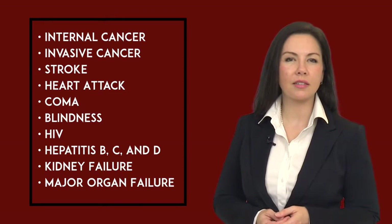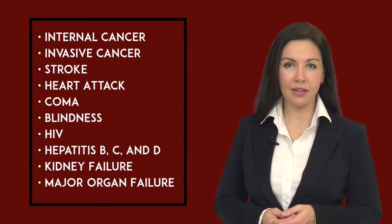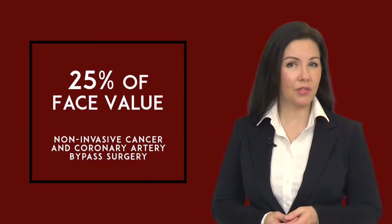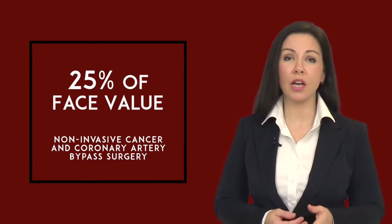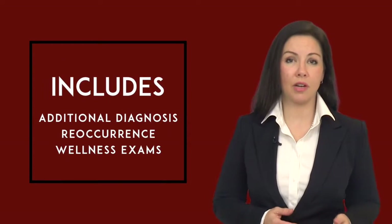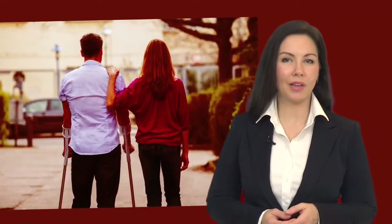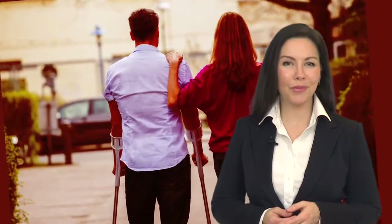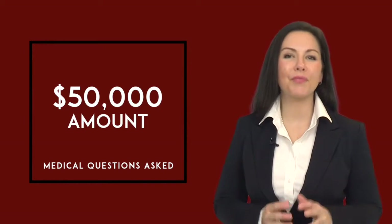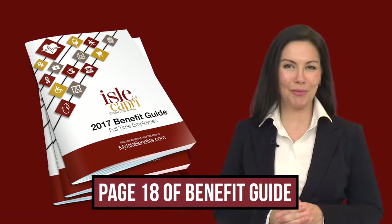Covered conditions include stroke, heart attack, coma, trauma, blindness, HIV, hepatitis B, C, or D, and kidney or major organ failure. A benefit of 25% of face amount is payable for non-invasive cancer and coronary artery bypass surgery. Additional diagnosis, reoccurrence, and wellness exam benefits are included. With a critical illness plan, you can focus on the most important thing — your recovery. Answer just a few simple health questions and you can purchase up to $50,000 in coverage. For more details and to enroll, visit with your enrollment counselor.